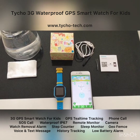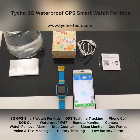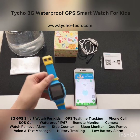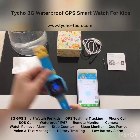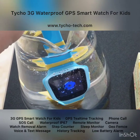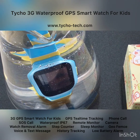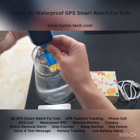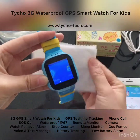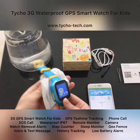First of all, we would like to mention the most attractive feature of this watch — its waterproofness. You can wear this watch when you are taking a shower, washing your hands, or even swimming. Let's take a small test to see its waterproofness. We turn it on and put it into the water. See, it's still working just as good as outside water — this feature is really amazing.